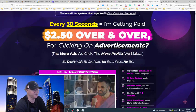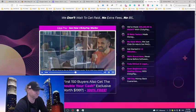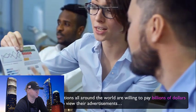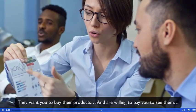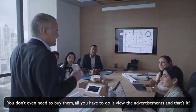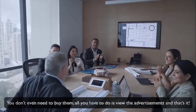Now let's dive into Clicky Pay. This is a preview of the sales page. The idea is that big corporations all around the world are willing to pay billions of dollars for people like you and me to view their advertisements. They want you to buy their products and are willing to pay you just to see them — you don't even have to buy anything, all you have to do is view the advertisements.